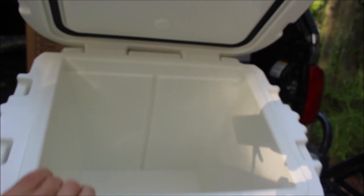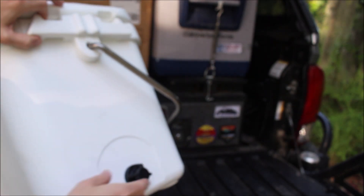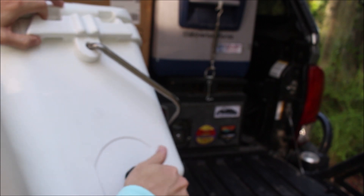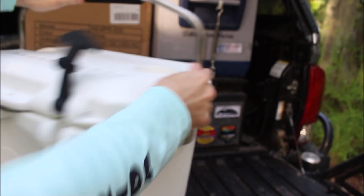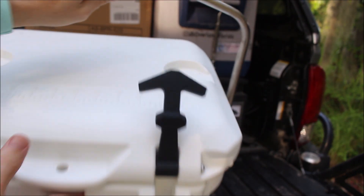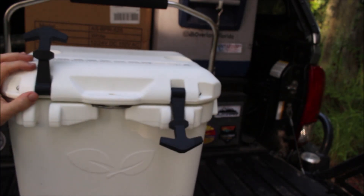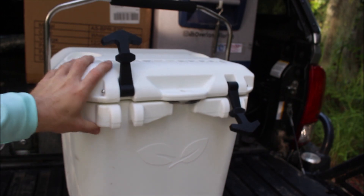Inside's pretty smooth. On the right side right here, you have a really nice drain. There's also a really nice metal handle with a rubber grip. It's all really nice construction. These are really good coolers — if anybody's interested, I'll put the information in the description of the video.